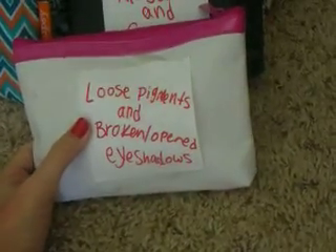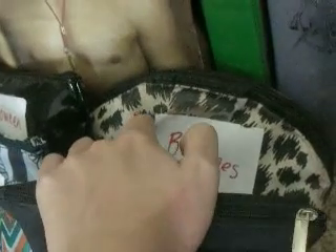This one has loose pigments and broken or open eye shadow, so it doesn't get messy. There's mascara and falsies, brushes and eyelash curlers — because I have two eyelash curlers now — eyeliners, self-tanners, and Halloween face makeup. These are all bags from Ipsy Grand Bag, except for this one — that one is a lawn comb one that I got at a yard sale.